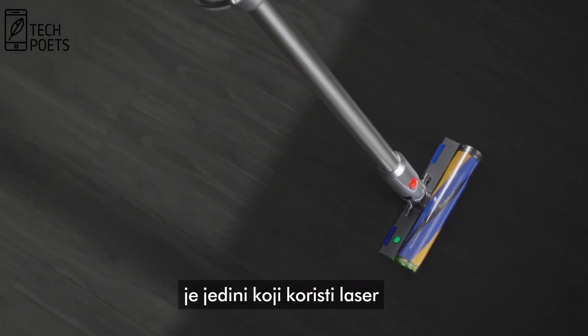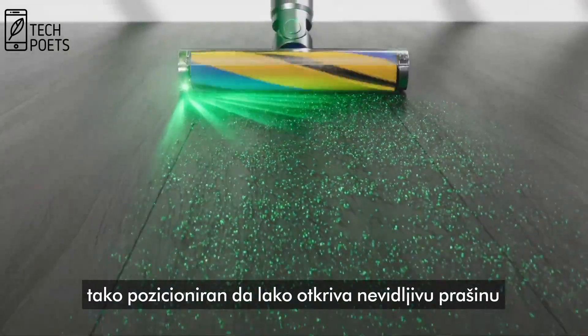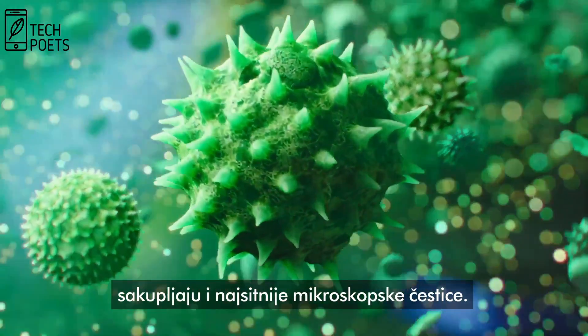Dyson's latest vacuum is the only one to use a laser. It's precisely angled to reveal invisible dust. The slim, fluffy cleaner head's anti-static carbon fiber filaments pick up those microscopic particles.